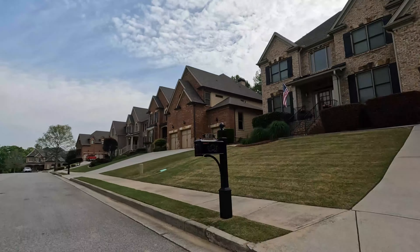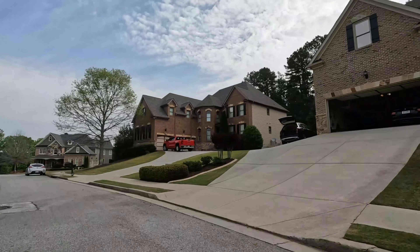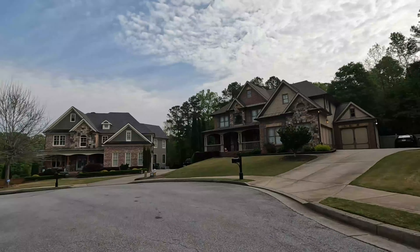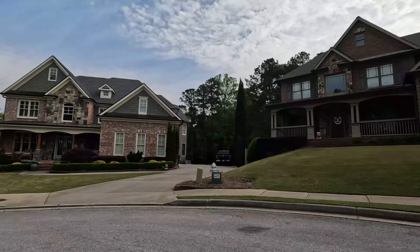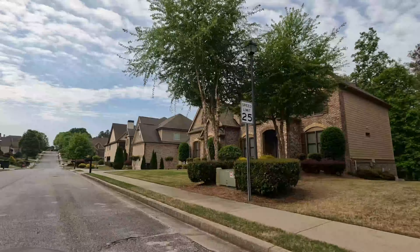This community is located in Gwinnett County and is zoned for Ivy Creek Elementary and Seconder High School. Seconder is a themed high school in Gwinnett County focused on giving students an early education on AI. Unlike other themed high schools in Gwinnett County, Seconder offers a full array of sports programs, including football.